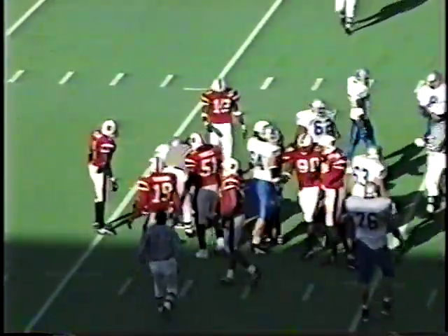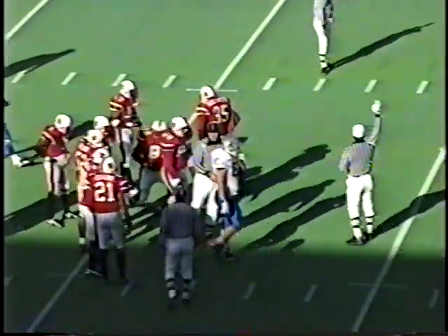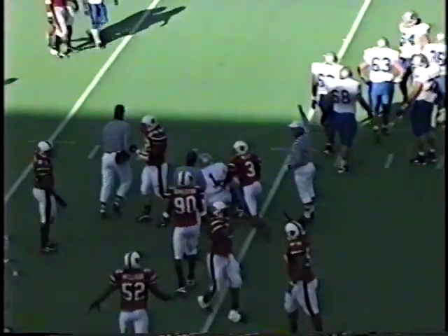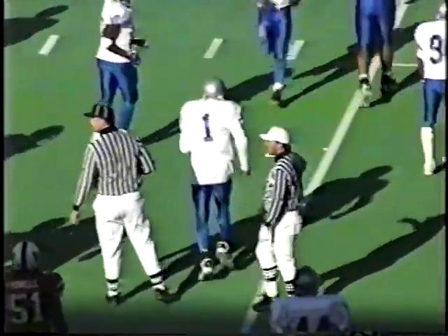Riley is the ball carrier, tackled by Goldstein. The runner tackled by Leland Taylor, number 56. Montano and Clark back for Louisville.